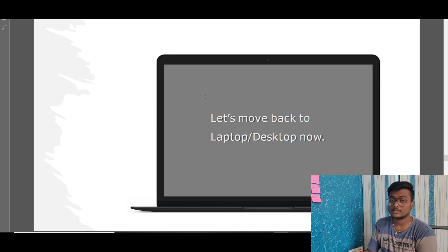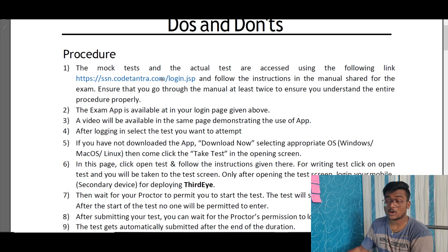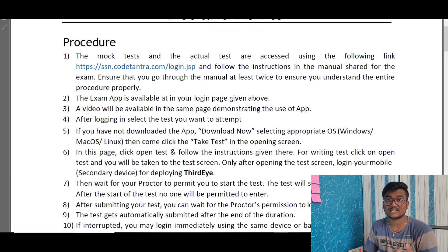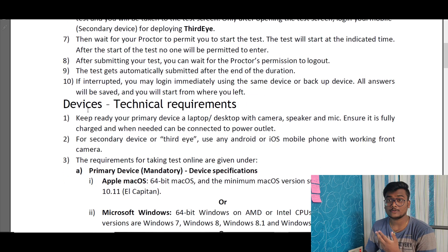After setting up the mobile, go back to your laptop and click Start Test Now. They will also provide a link to download the exam app for your laptop. A video explaining the full process will be released by them soon. After logging in, select the test you want to attempt — first connect the Third Eye on mobile, then proceed with the exam on your laptop. After submitting your test, wait for the proctor's permission before you leave the exam.